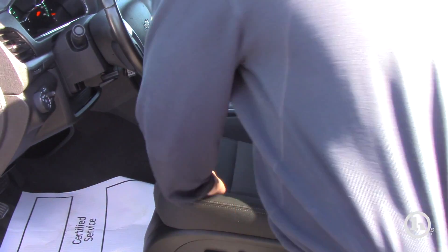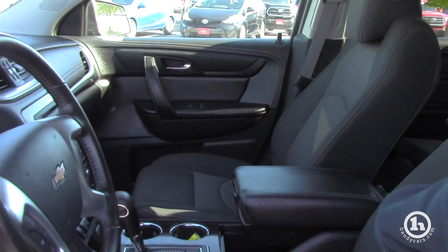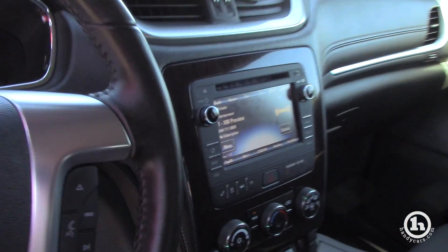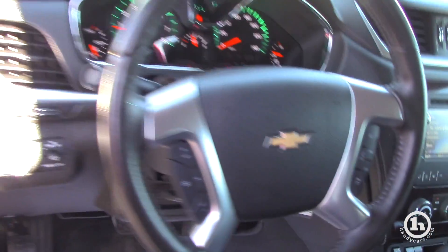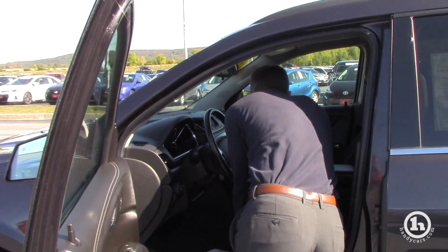The full center console is nice here — this actually slides up and then you can push it back if you would not like that there. Other things such as USB charging ports and whatnot. As I mentioned, this is a certified pre-owned vehicle that adds about twelve to fifteen hundred dollars of value.